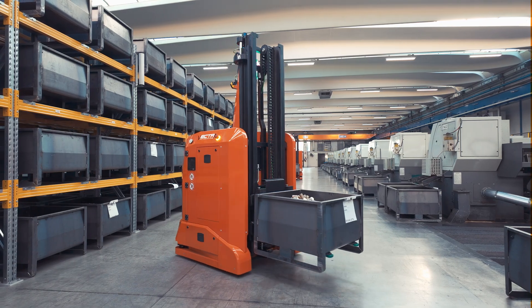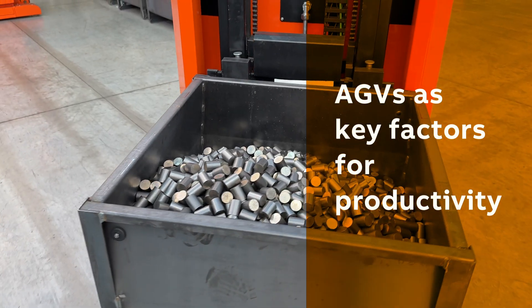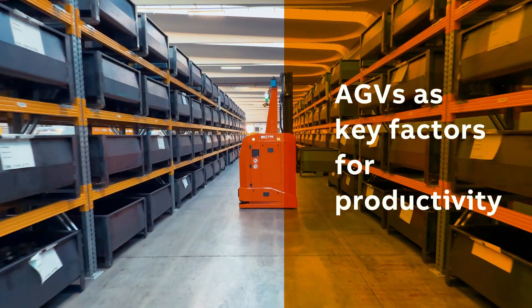Automated goods handling and storage using AGVs — automatic guided vehicles — becomes the key factor in increasing a company's overall performance, reducing cost and improving productivity.